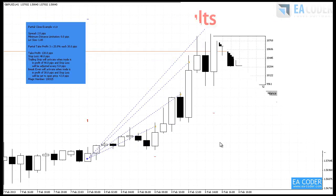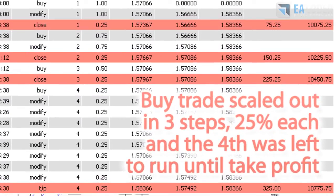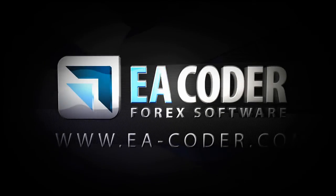So actually our trade was closed in 4 steps. Thank you.